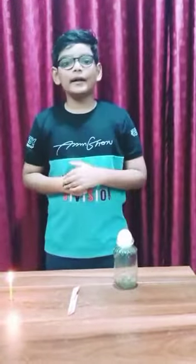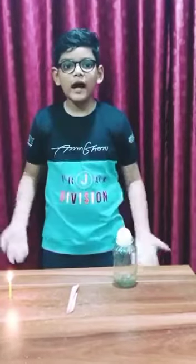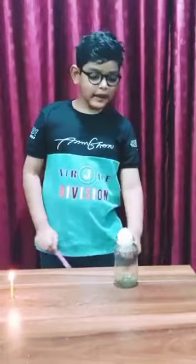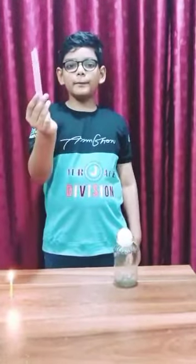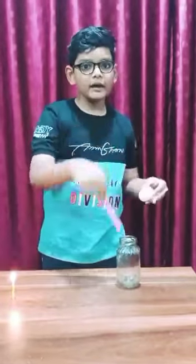That sounds like an interesting question. I am using science to make this happen. In science we have learned that hot air rises up. So I will heat the air which is inside the bottle using this paper. I will burn the paper and drop it inside the bottle, and immediately place the egg on its top.